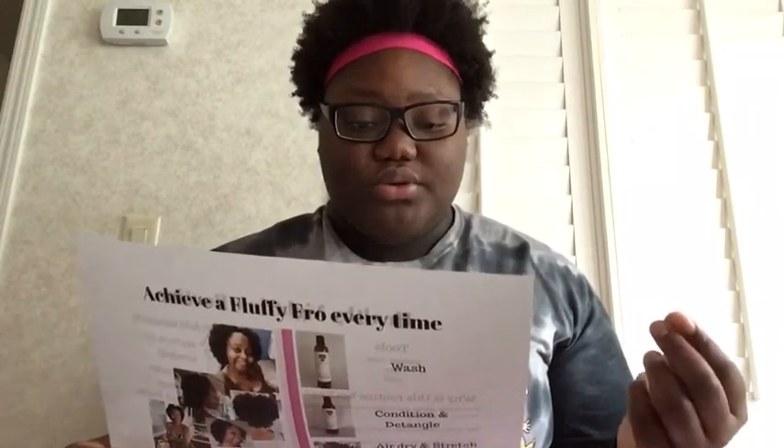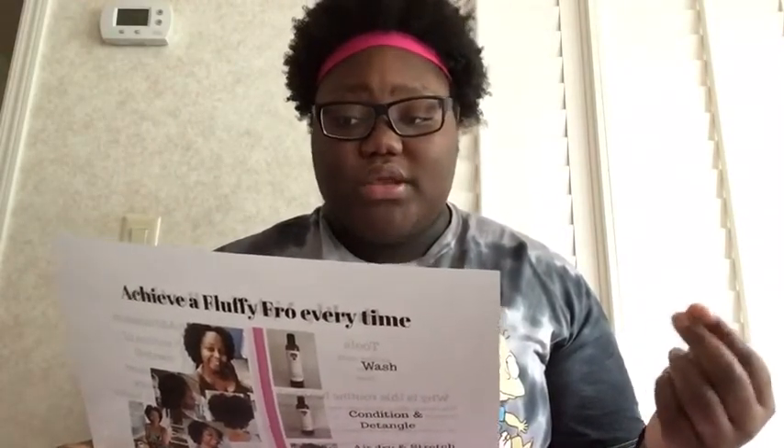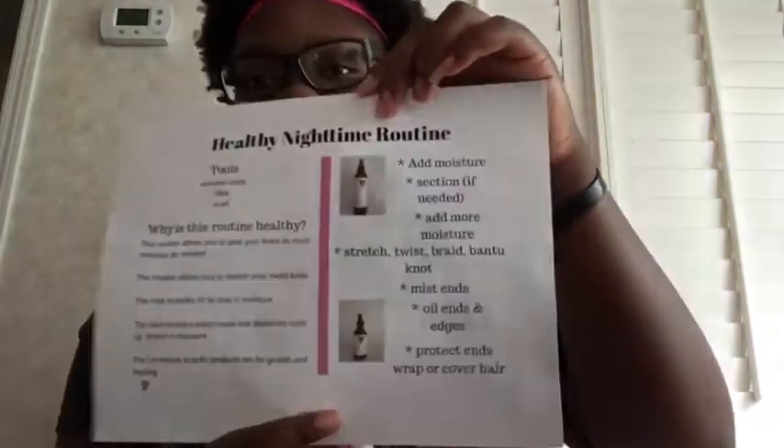Why is this routine healthy? This routine allows you to give your kinks as much moisture as needed and stretch your moist kinks. The mist includes oil to seal in moisture. The mist includes witch hazel that dissolves buildup and draws in moisture. The oil blends in both products are for growth and healing. So as you can see, it has the mist and the growth oil.